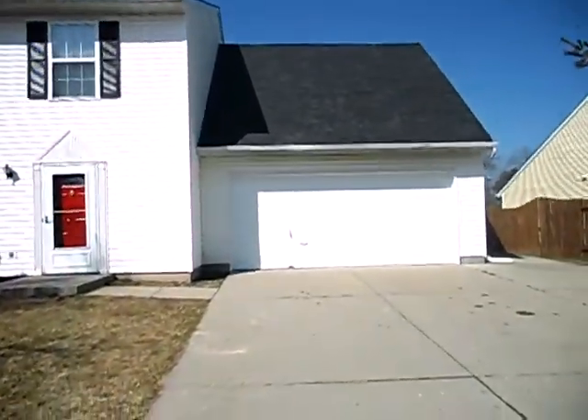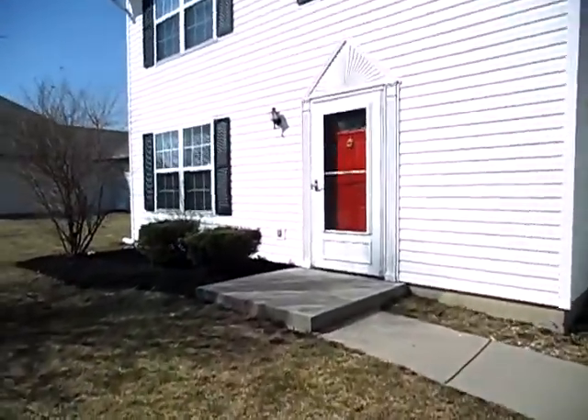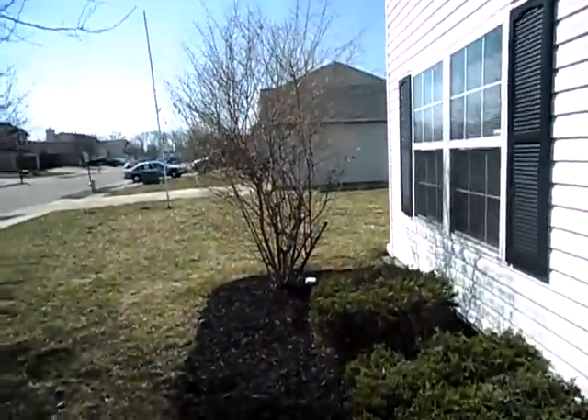A new roof has been installed on this property. As we go inside, we have freshly painted shutters and front door, as well as recently updated landscaping.